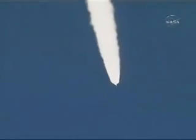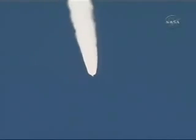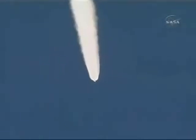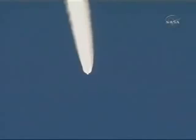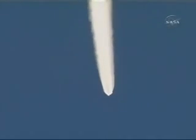Very good chamber pressure. And we see the usual disturbances at solid motor jettison. Vehicle has recovered well. And we are now 19 miles altitude, 44 miles downrange, and 4,000 miles per hour.